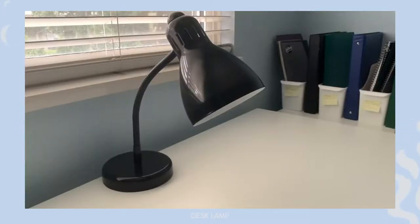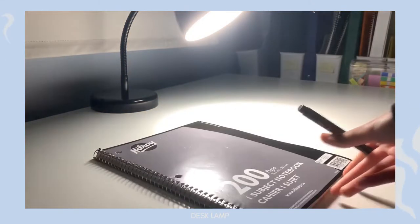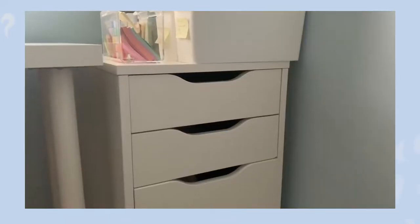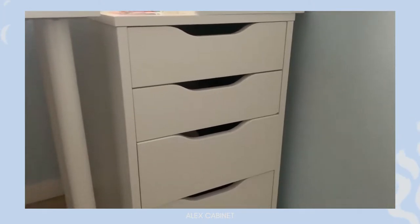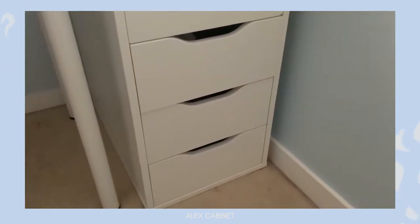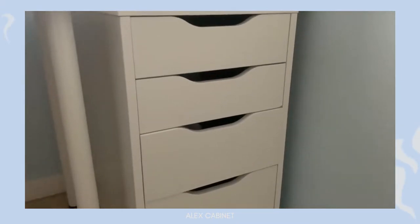Next up we have this lamp. It really only has one setting, but it's really nice to have a lamp since during the winter and at night it tends to get darker quickly. It's great for making sure you don't strain your eyes. Moving on, we have the Alex cabinet which I also got from Ikea, right beside my desk. This cabinet has five different compartments, which is really great for organization. I'll be showing you guys what I keep in each of these drawers.